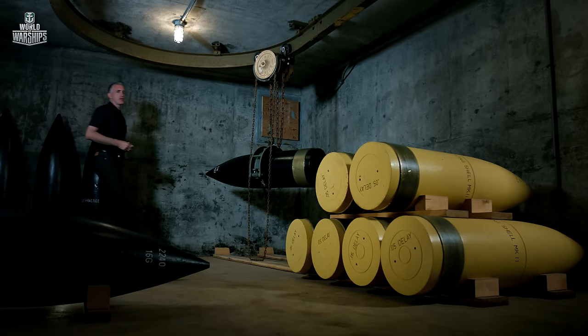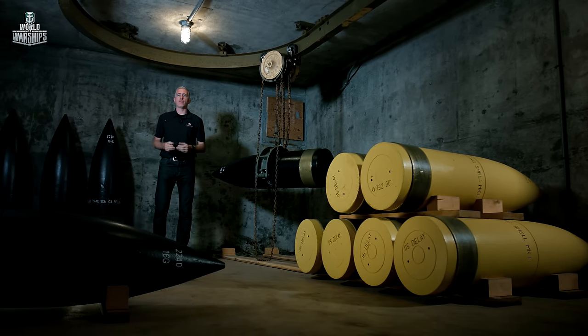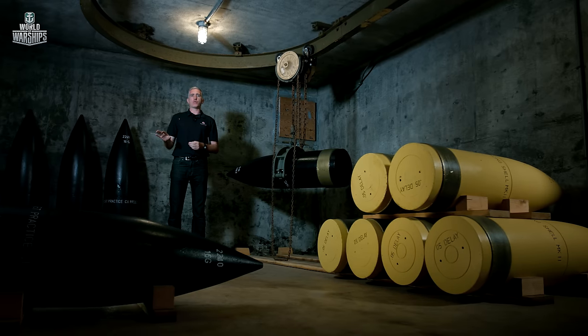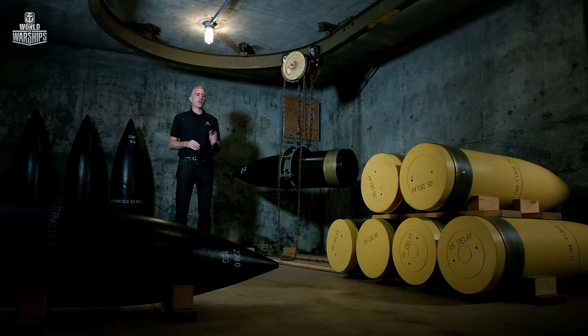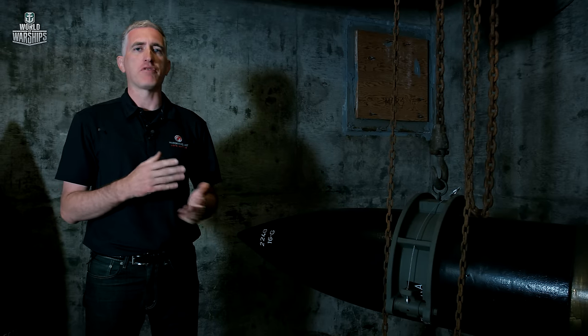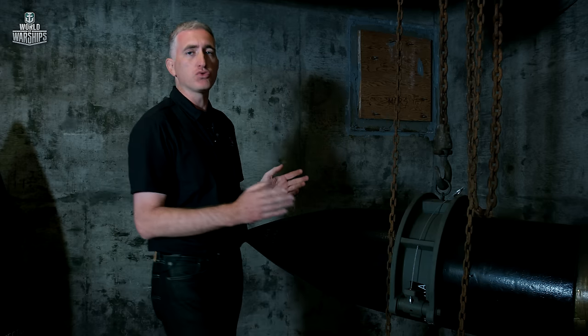Each gun had two projectile magazines, each holding 50 rounds. They came in two types at Battery Townsley: black with white markings for practice rounds, and yellow with black markings for service armor-piercing. There was no high explosive issued. Of course, each one weighs the better part of a ton. To get them around the battery, there's a hoist system on rails — this works just like on a battleship, and because of the weight, the gearing ratio on these hoists is ridiculous.